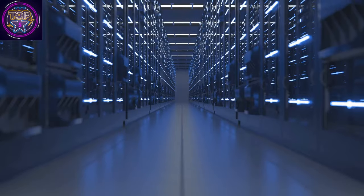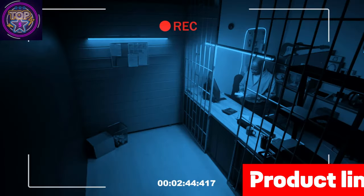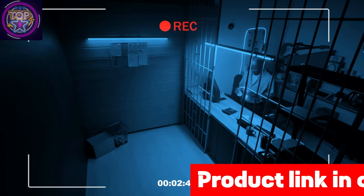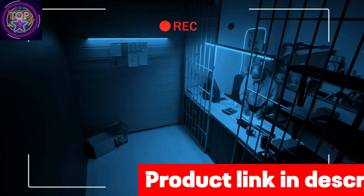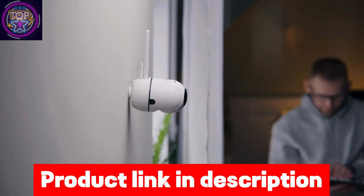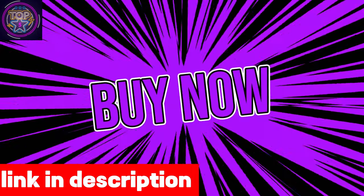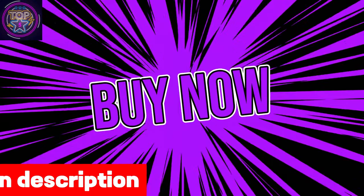Its impressive 66-foot lighting range ensures improved visibility even during the darkest nights. Winees provides exceptional customer service and offers a generous 365-day warranty, ensuring your satisfaction and support throughout the year. Check out the link in the description box to purchase this night vision camera.